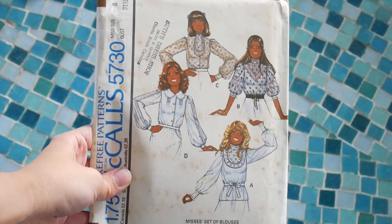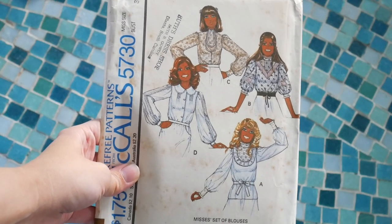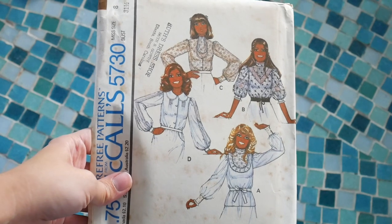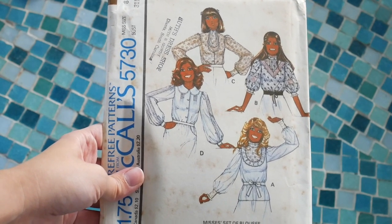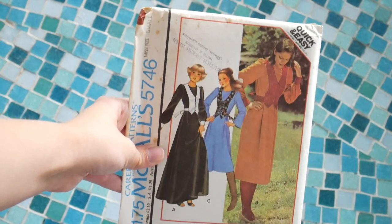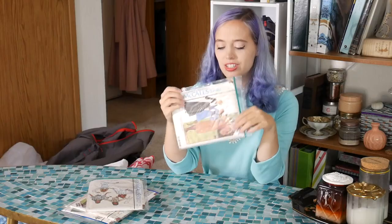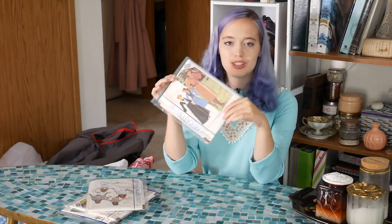And then McCall's 5730, which is a cute little shirt that looks like a gunny sack shirt — it has lots of trim options and I really like View B, so I'm sure I'll be making that up soon. Last, I don't know how I ended up with this pattern — I looked at it and didn't even really like it that much, but now I have it. It's a 70s dress that doesn't have much shape, with a weird dickie vest over it. We'll see if I ever make this or if it just sits in my collection as a novelty.